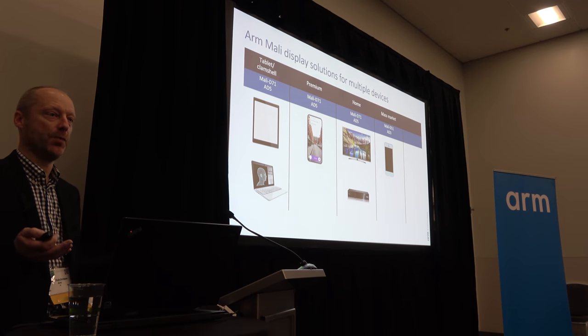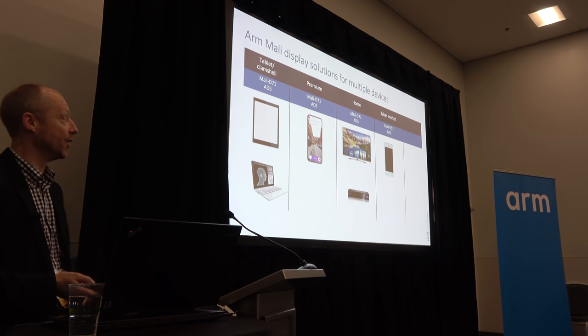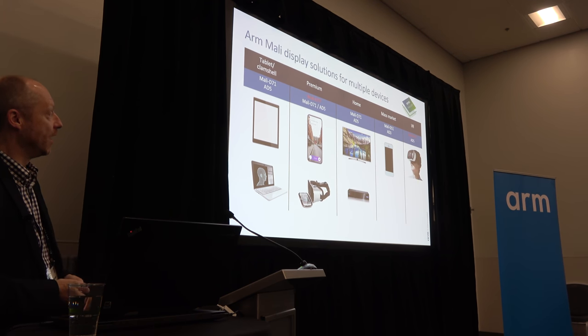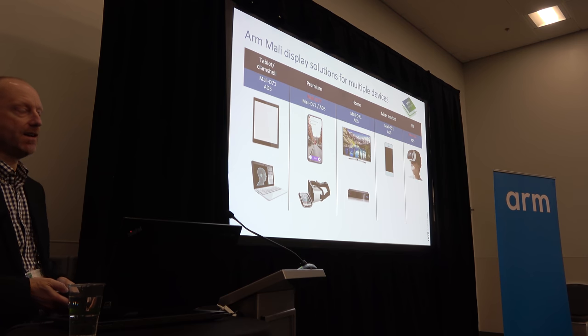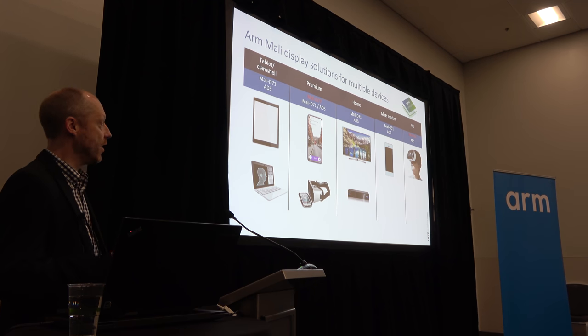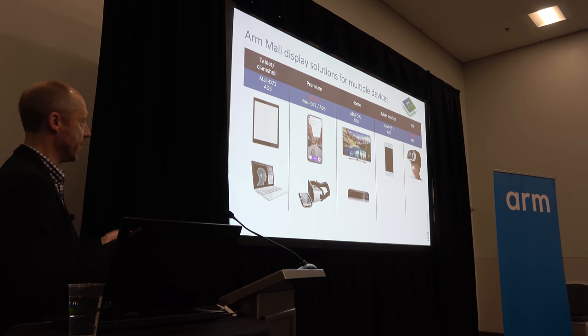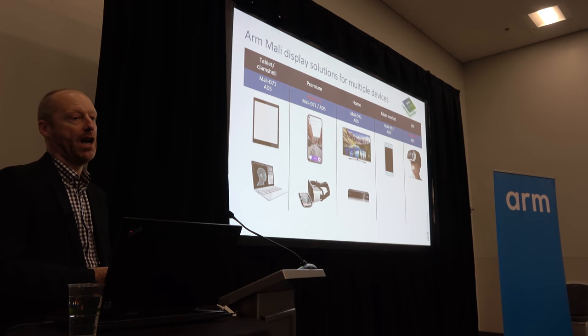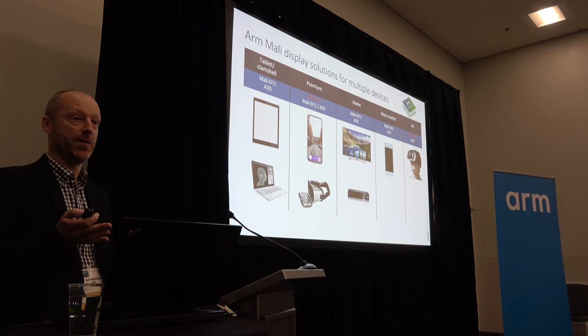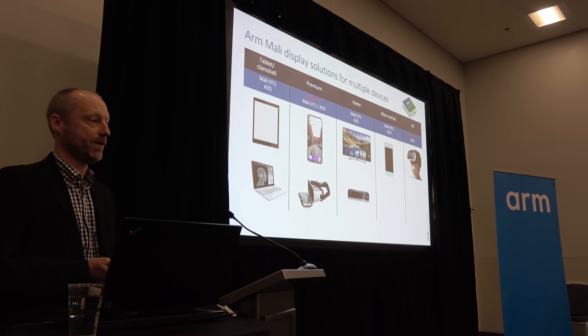We're here to launch our new products — the worldwide embargo lifts for our brand-new product, Mali D77. Mali D77 is a brand-new display processor really focusing on VR, on head-mounted displays, whether standalone or within a holster setup. To tell you more about this exciting new VR technology, I'm going to hand over to my colleague Roger Barker.